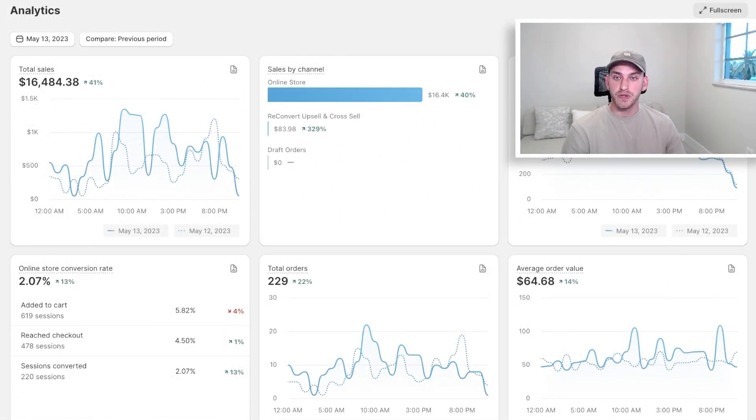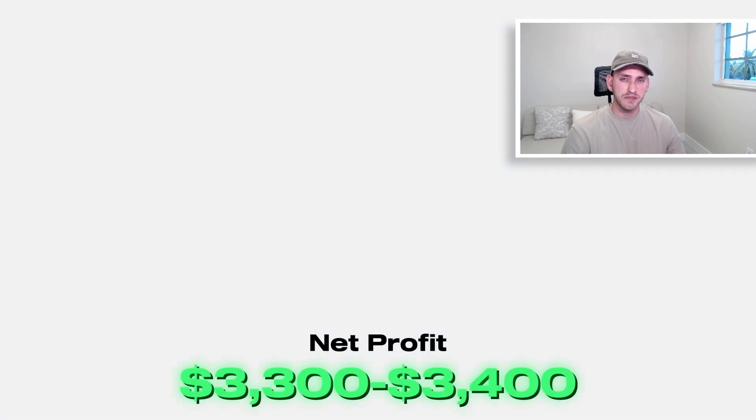Here we are on the dashboard. You can see I did $16,500 in one day. Here are the sales by the hour. We have a 2% conversion rate and about a 20% profit margin. The net profit was about $3,300 to $3,400.